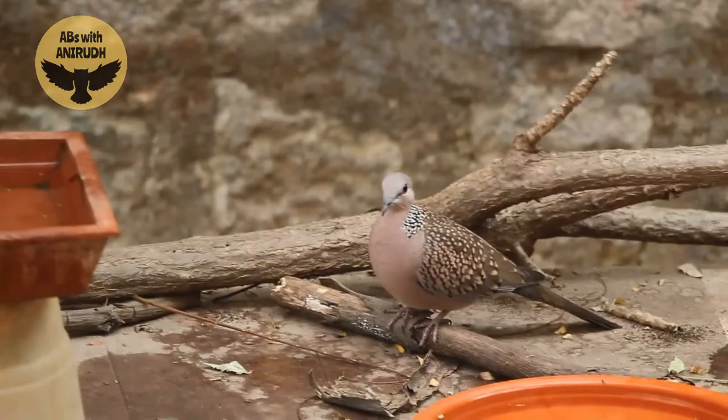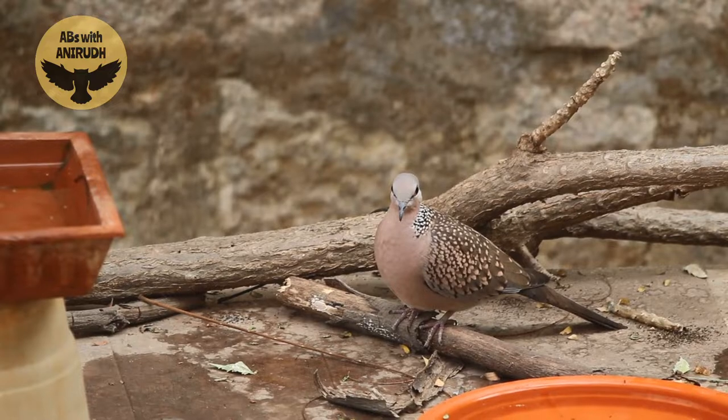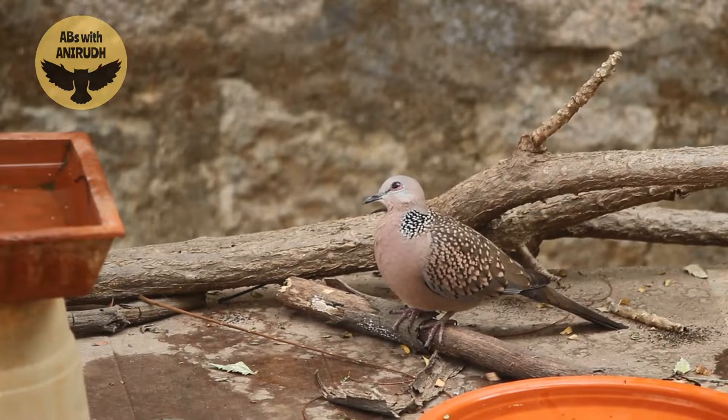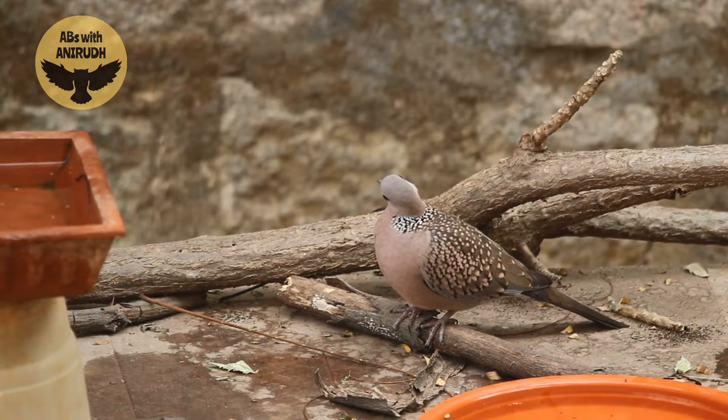You can also put bird feeders. Bajra is one of the preferred grains by birds. You can add bird feeders in the nearby trees and that will also help.